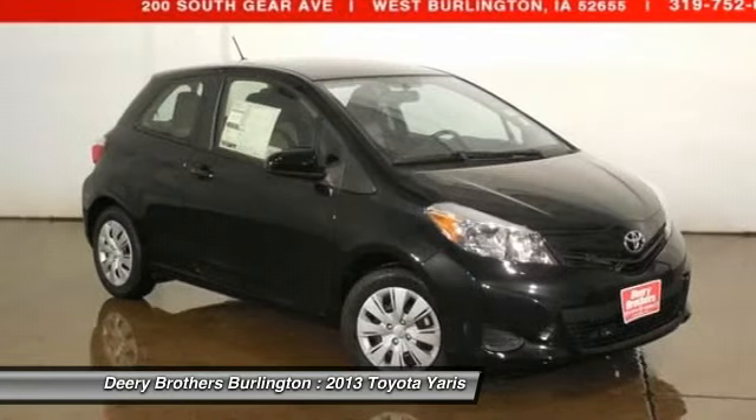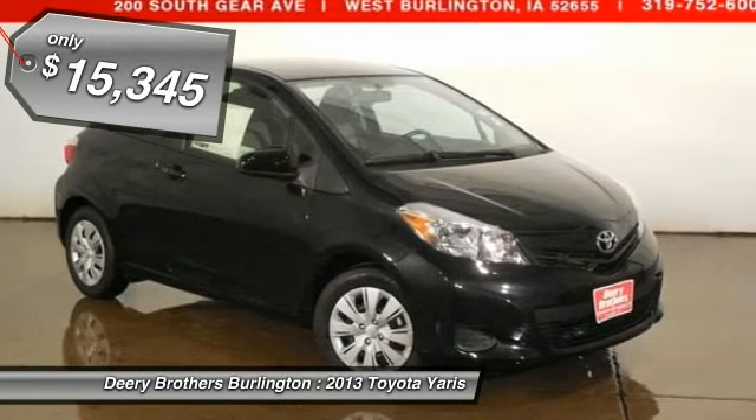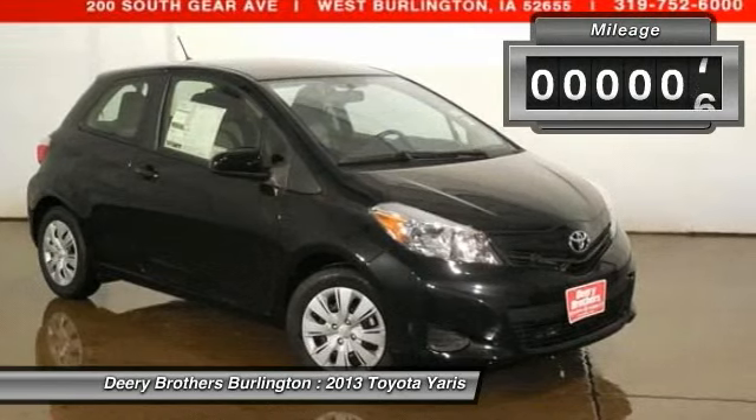Are you interested in a simply fantastic vehicle? Then take a look at this great Yaris. Safety equipment includes ABS, traction control, curtain airbags, passenger airbag, and stability control.